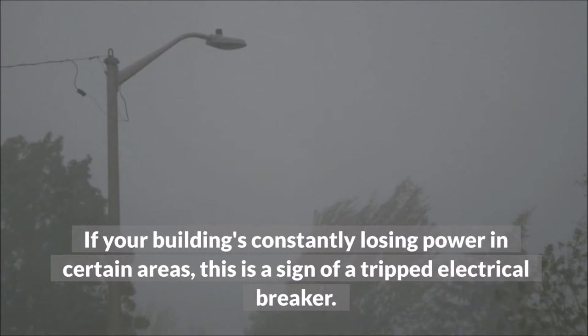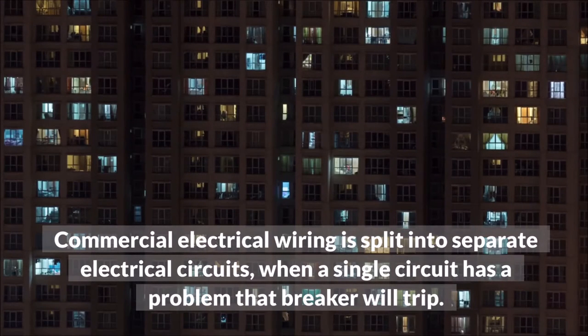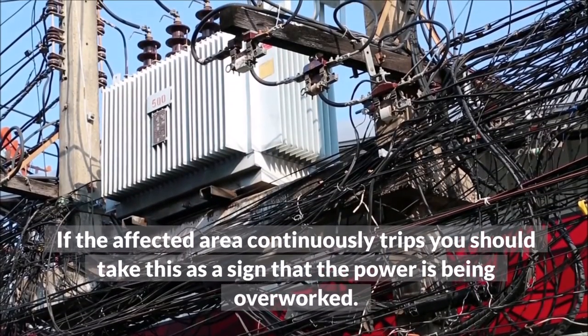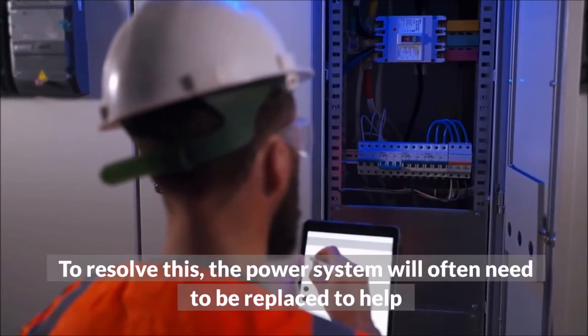Tripping electrical breaker: if your building is constantly losing power in certain areas, this is a sign of a tripped electrical breaker. Commercial electrical wiring is split into separate electrical circuits. When a single circuit has a problem, that breaker will trip. If the affected area continuously trips, you should take this as a sign that the power is being overworked. To resolve this, the power system will often need to be replaced.